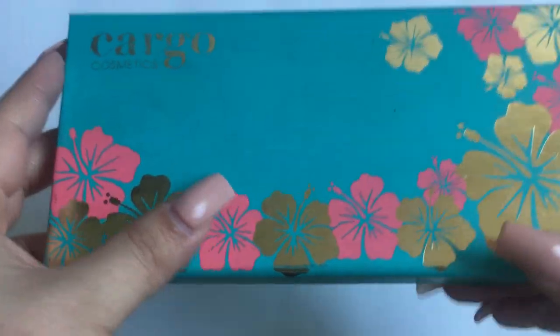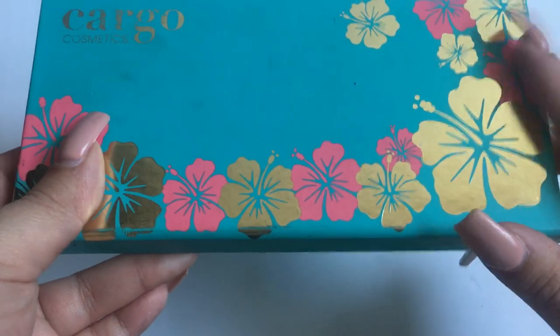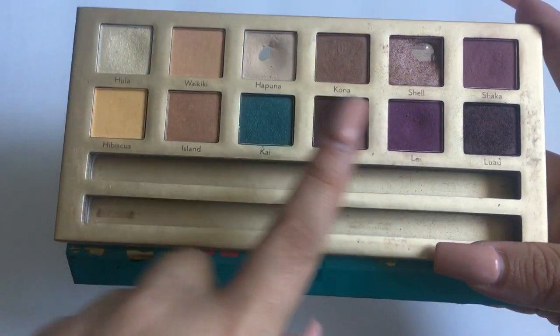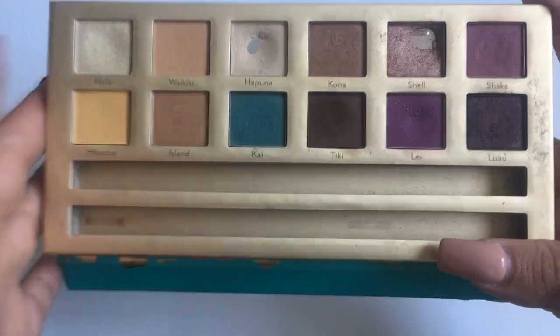Now we have my high-end palettes. First is the Cargo You Had Me At Aloha eyeshadow palette — technically high-end, but I picked it up at TJ Maxx or Marshalls on clearance for only three dollars, which was a great deal. I've already hit pan on two shades. It came with a brush and an eyeliner, and I really enjoy it. I believe it was limited edition, though.